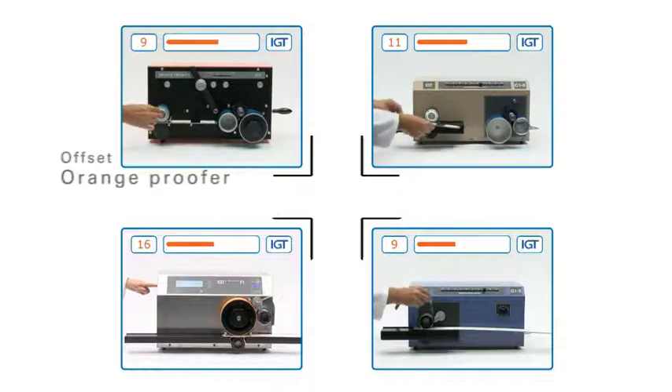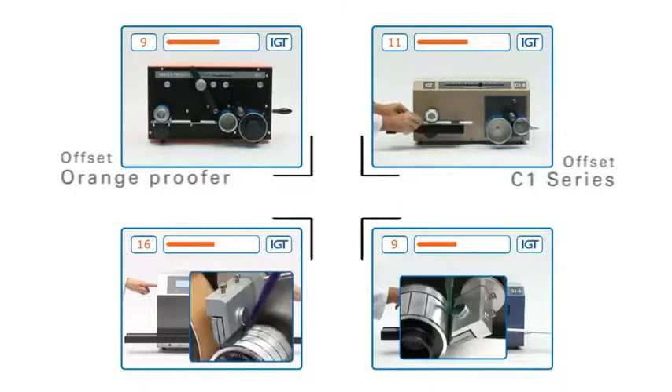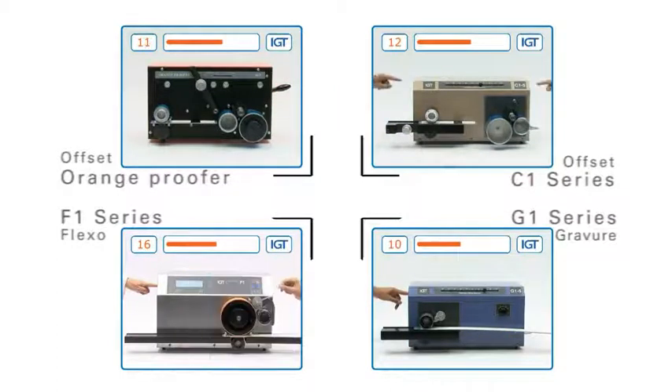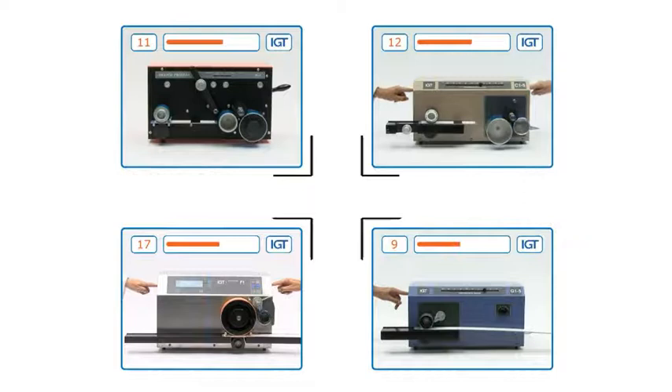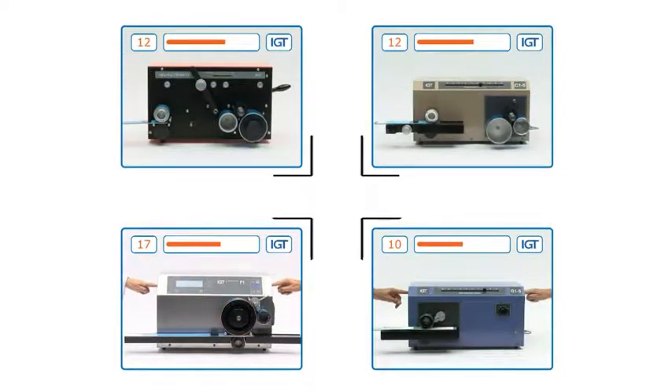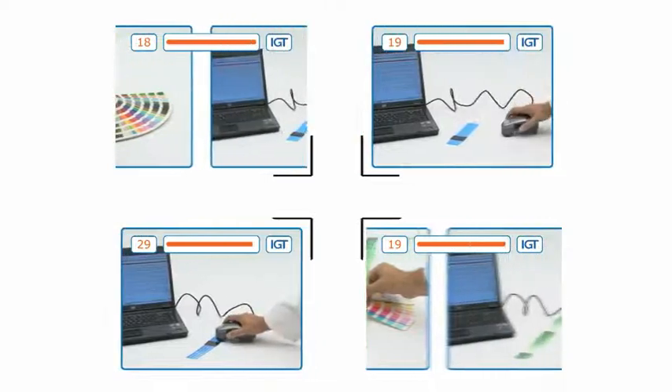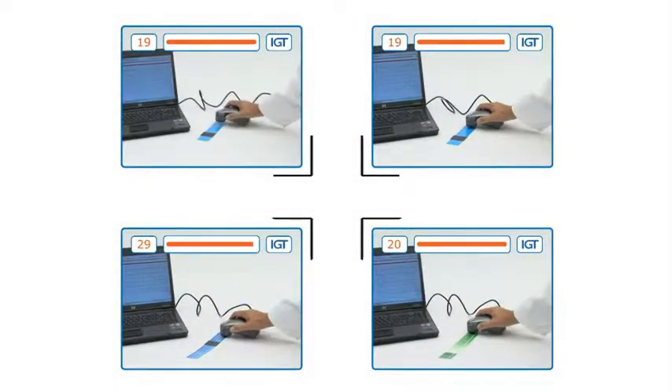For the printing industry, several types of printability testers are available depending on the applied printing technique — for example, the Orange Proofer and C1 series for offset, the F1 series for flexo and the G1 series for gravure. All these testers are used for making print samples based on actual ink and substrate combinations, and with these printed samples many properties can be tested. Most important are the colour measurements in colour matching systems.